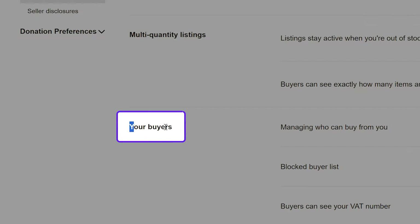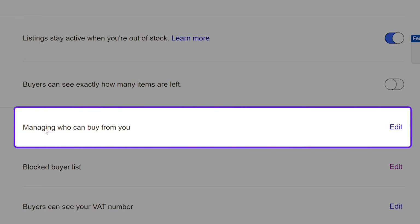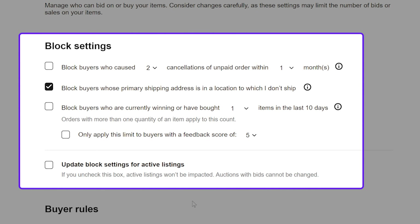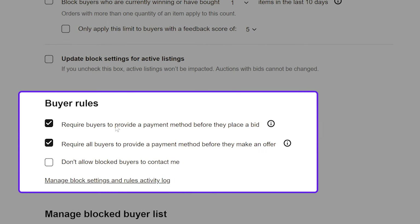Now let me show you how that works. Go back to the 'Your Buyers' column and click on 'Edit' on 'Managing Who Can Buy From You.' Once inside, all these options appear. You can sort buyers by unpaid buyer strikes, by address from countries you don't ship to, or by feedback score. You can also require that your buyer provides a valid payment method to complete a purchase, bid, or offer.